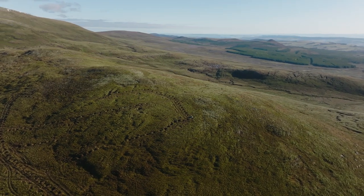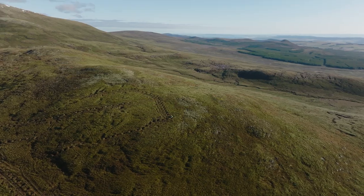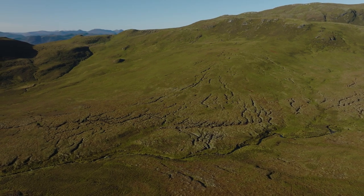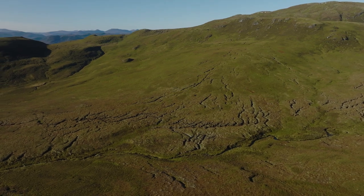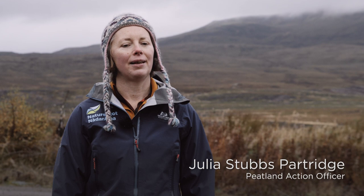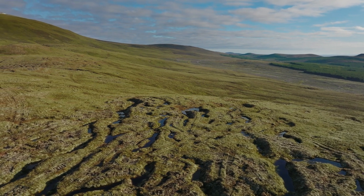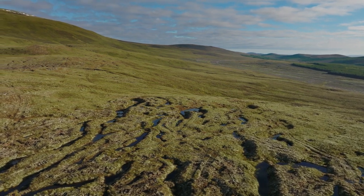Most of the peatland on the national nature reserve is actually in really good condition, but there are some areas on the NNR that are really quite eroded with hags and gullies. We're really keen to restore those areas because bare peat emits carbon as opposed to locking it away. Peatland restoration is really important in helping to mitigate the climate crisis.